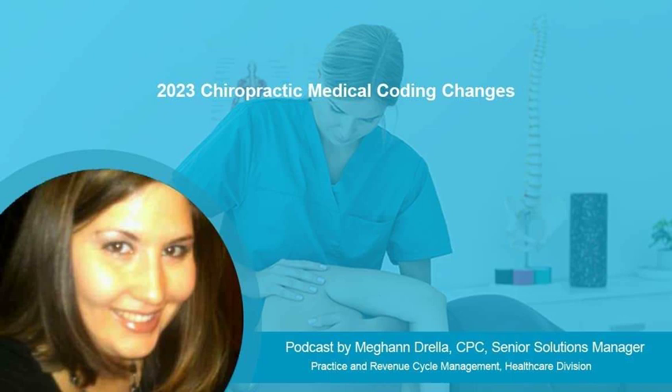In 2023, chiropractors have to deal with several medical coding changes. The ICD-10 code changes that come into effect on October 1st, 2022, comprise 1,176 new codes, 28 revised codes, and 287 deleted codes. For chiropractors, there are new ICD-10 codes for lumbar and lumbosacral disc disorders, spinal muscle weakness and atrophy, and more.